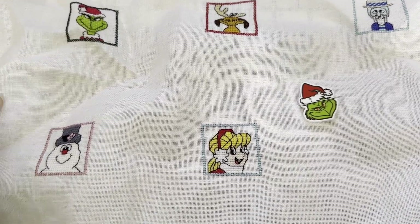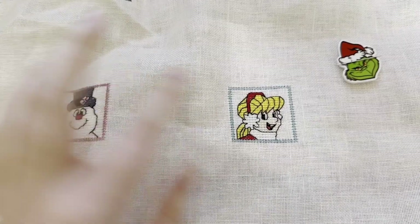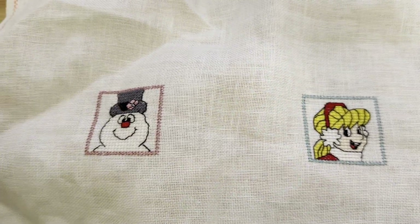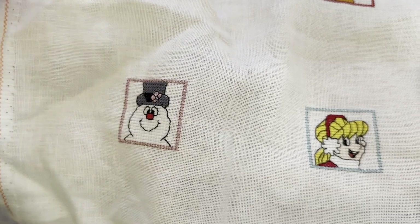Here's my progress on this project so far. I just finished Karen today - I added a blue border around her because her boots are blue, so I thought that would be cute. And then Frosty got a pink border to match the flower in his hat.